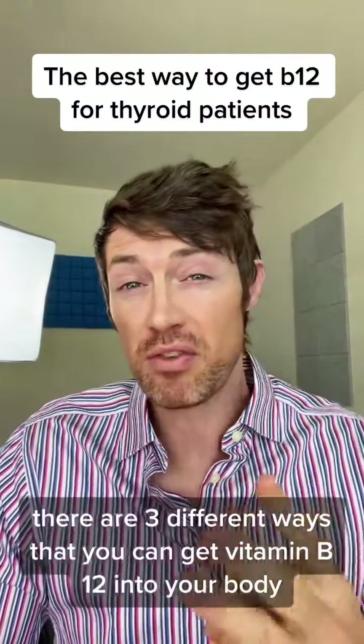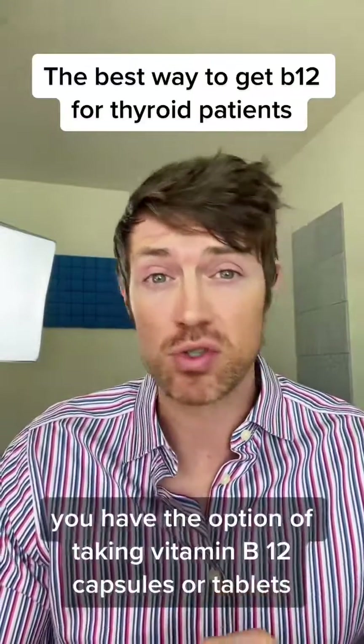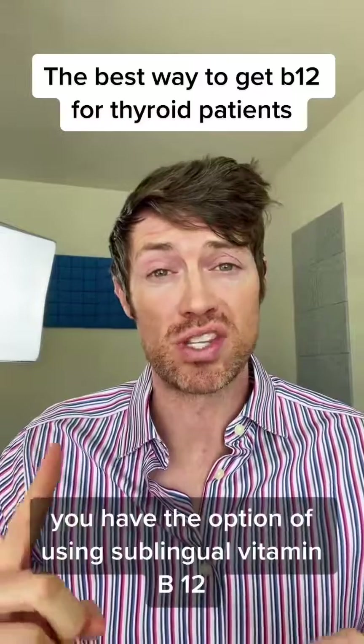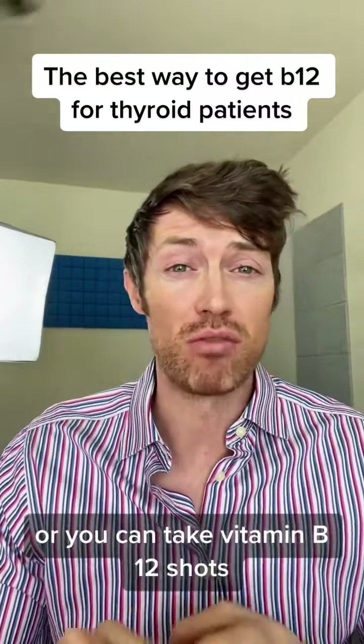There are three different ways that you can get vitamin B12 into your body. You have the option of taking vitamin B12 capsules or tablets, you have the option of using sublingual vitamin B12 which means it's absorbed under the tongue, or you can take vitamin B12 shots.